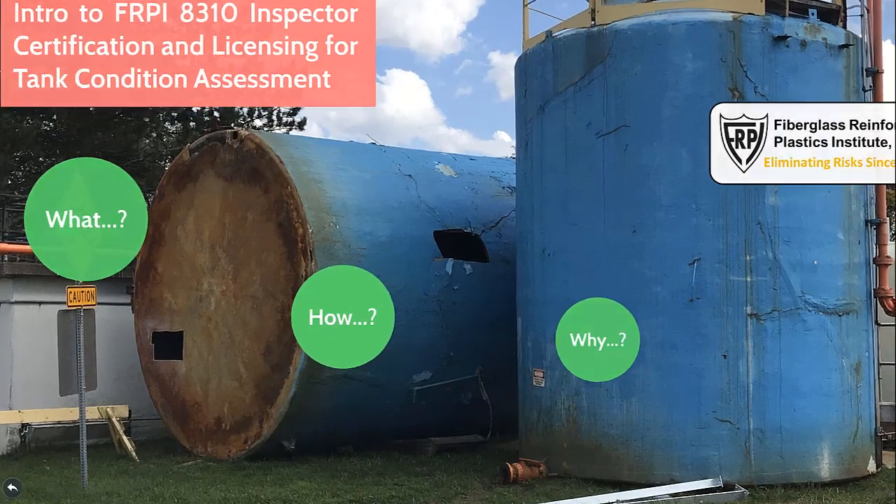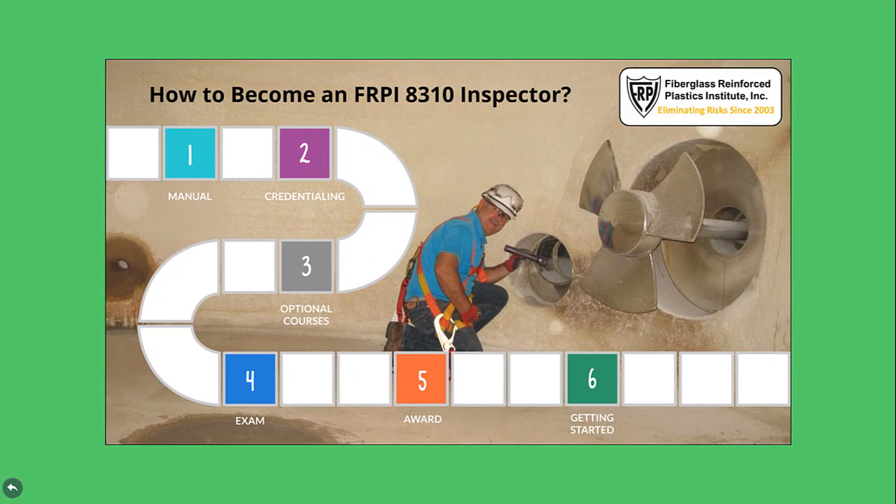How to become an FRPI 8310 Inspector. It's easy and fairly quick to become a certified and licensed inspector for those that have the knowledge, experience, and capabilities necessary to sit for and pass an exam. All one has to do is purchase and read the above-ground storage tank inspector certification licensing manual detailing requirements, go through a credentialing process to demonstrate minimum required personal and employment qualifications, participate in optional courses, pass a written exam, and then receive the inspector certification award.